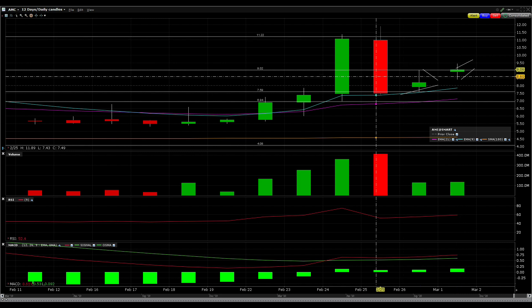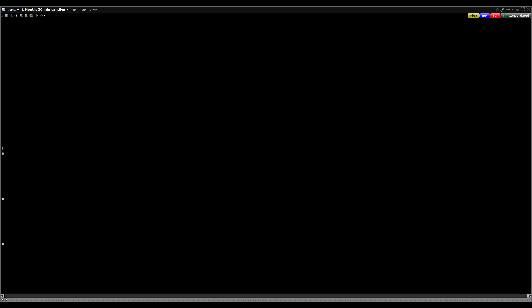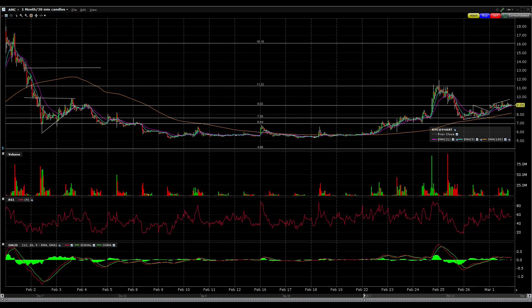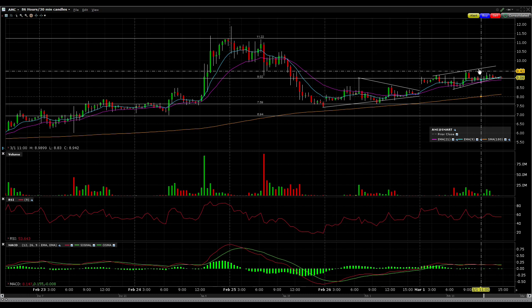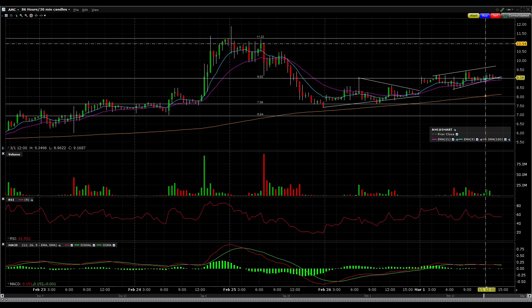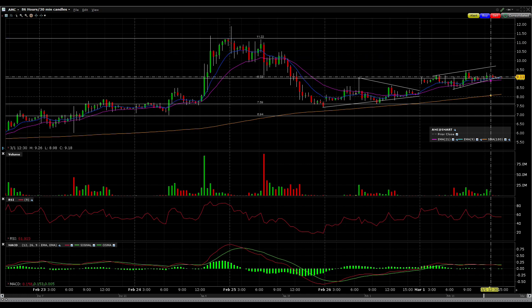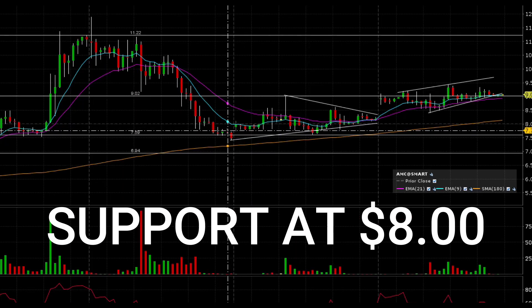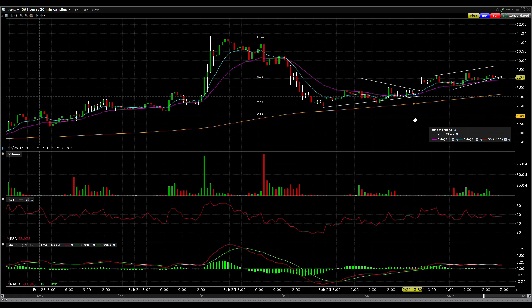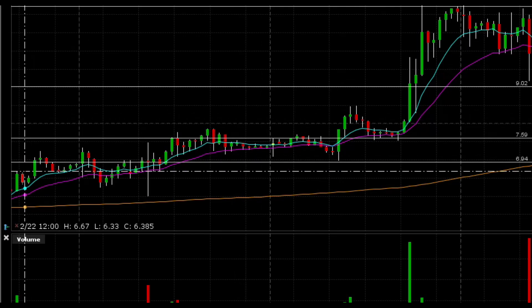Now that you have a rough understanding of AMC's technicals, let's talk about my price target. I still think the stock could retest the $11 level if buyers step up — if we can get a definitive break above $9, I could definitely see the stock retesting $11. However, if the stock breaks lower, I could see it going back to $8 where it had support, and below $8 the stock could be heading to $7, where it had both support and resistance.